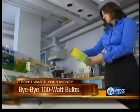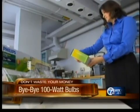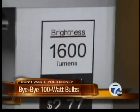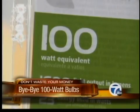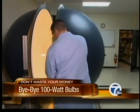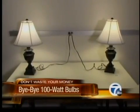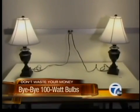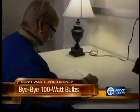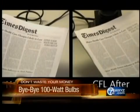Consumer Reports also evaluated seven regular CFLs. They promised to last 10,000 to 12,000 hours and claimed to produce 1,600 lumens — the equivalent of a 100-watt incandescent. Testers used equipment to measure a bulb's brightness after burning 3,000 hours. With all the CFLs tested, the brightness dropped. You can see the brand-new bulb on the left is a little brighter than the one that's been burning for 3,000 hours. But when reading, panelists didn't necessarily prefer the brighter light.